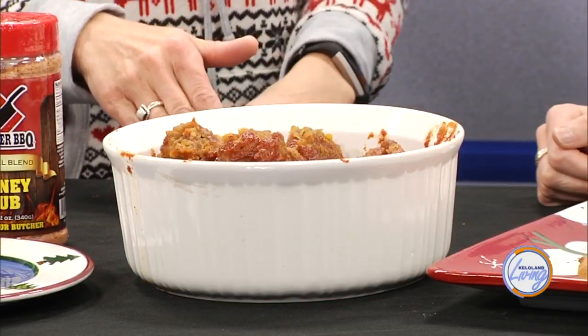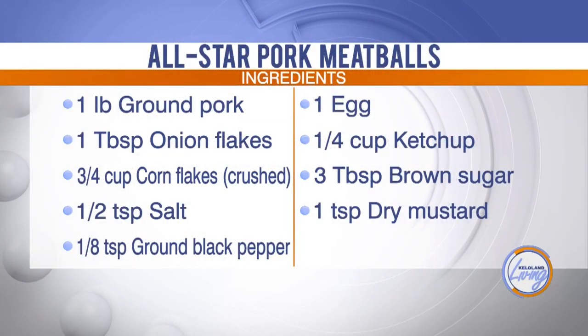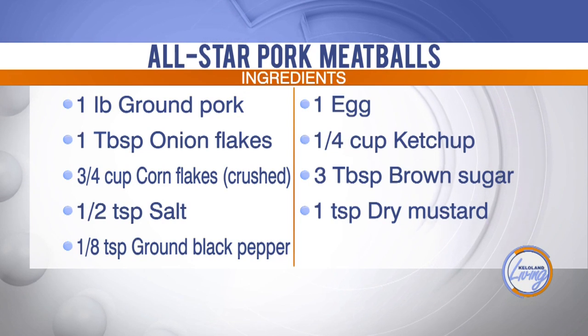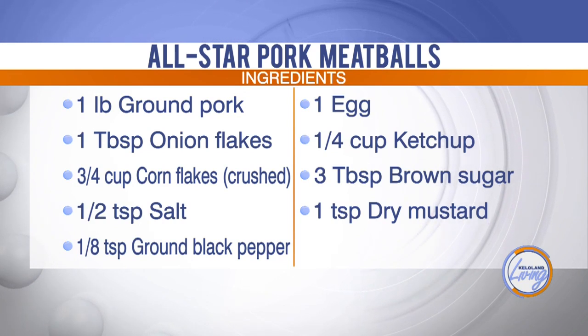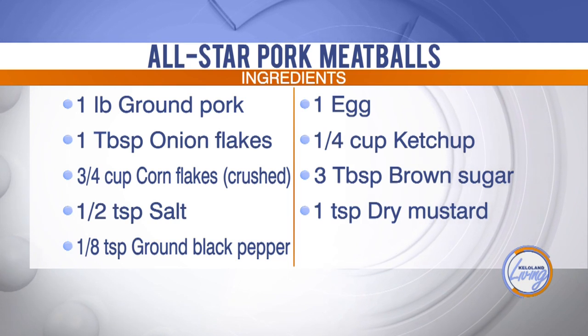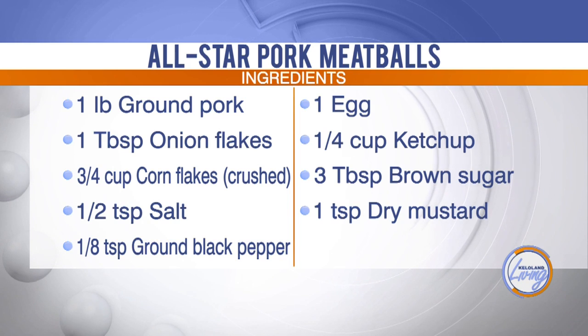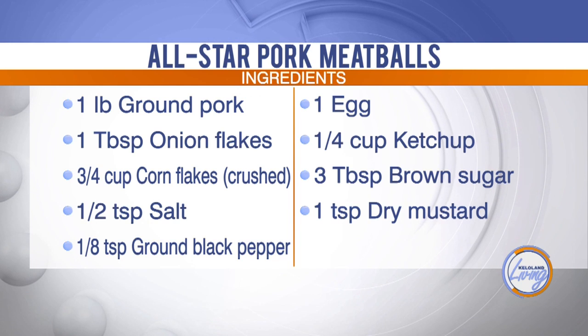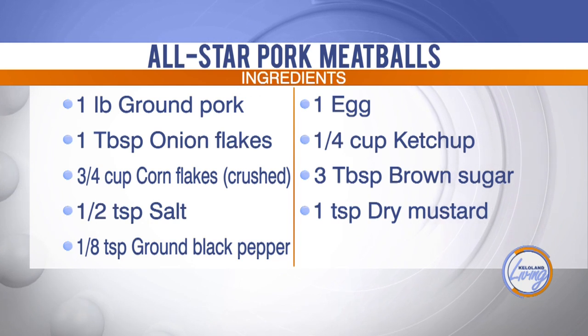We have some great smelling recipes right here. Let's start with the pork meatballs and explain what's in these. These are the All Star Pork Meatballs. They're made with ground pork, which people tend to forget about — ground pork kind of goes unnoticed. It's a lot like ground beef but way more inexpensive and can do about the same things. In this recipe you have corn flakes, onion flakes, one egg, and you bake it. Then you make your own homemade sauce with ketchup, brown mustard, and brown sugar.